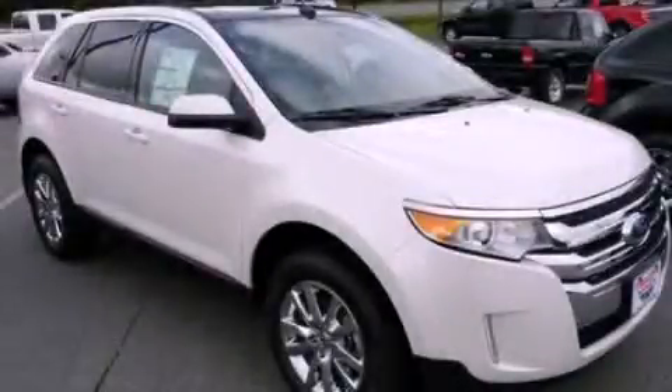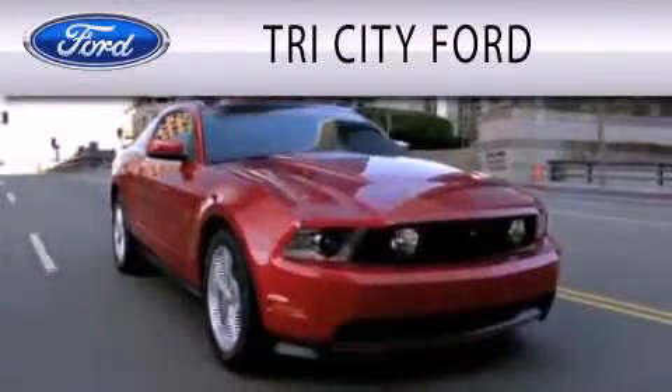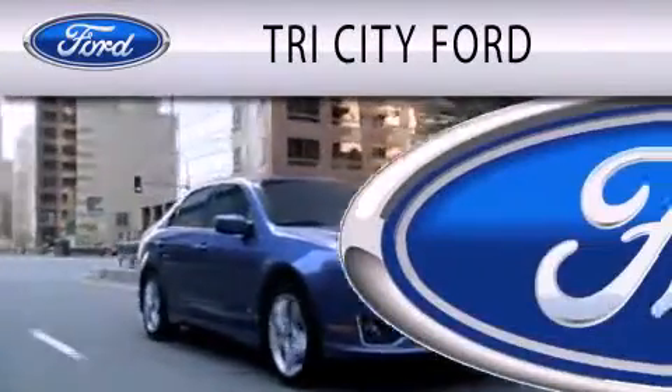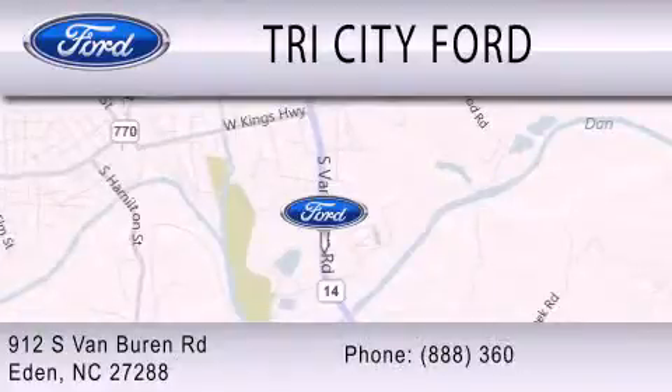We invite you to contact us today to learn more about this vehicle. Tri-City Ford is dedicated to doing everything possible to ensure that the experience you have selecting your next vehicle is as pleasant as possible. We are located at 912 South Van Buren Road in Eden.